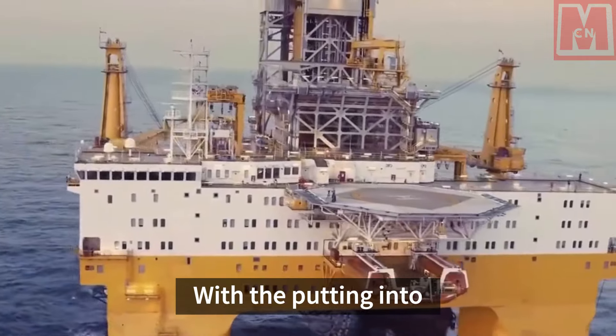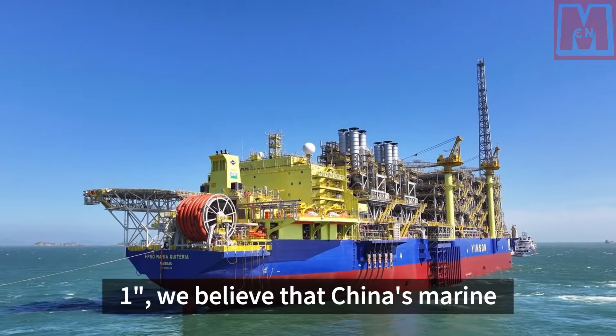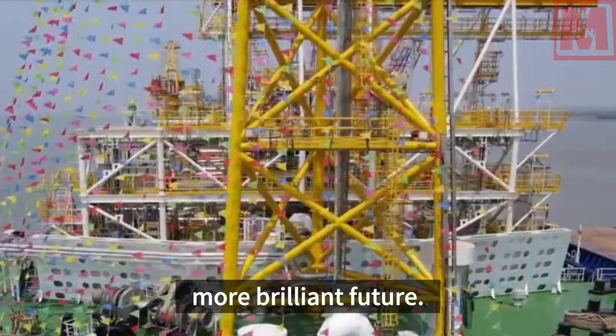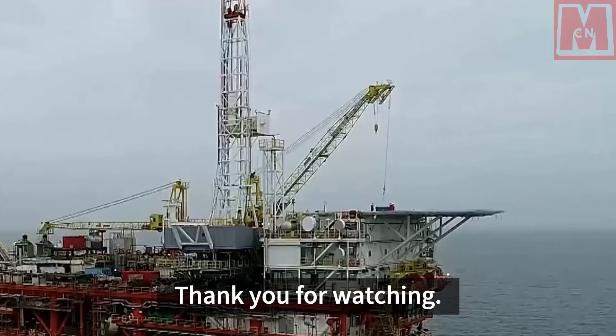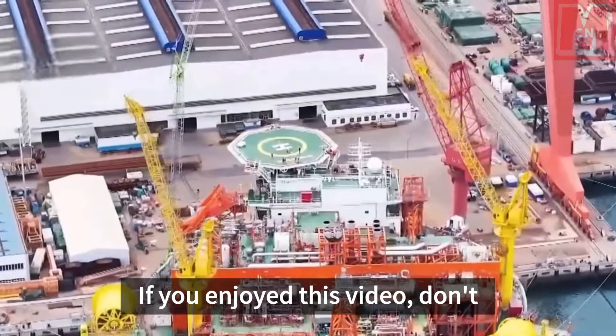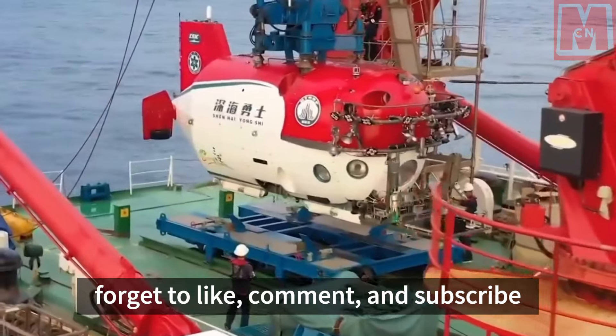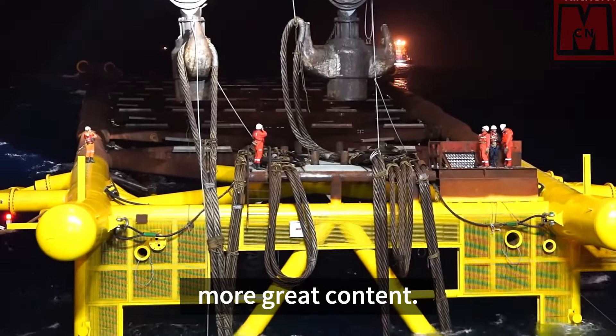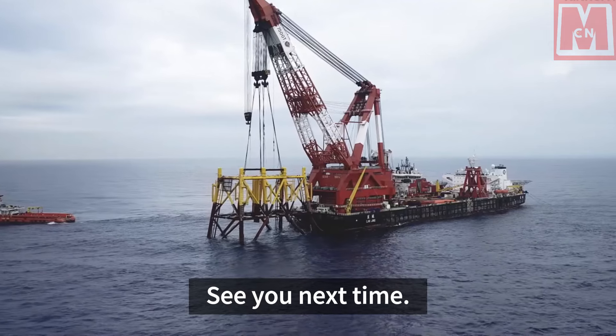With the putting into use of Haiku-Ai No. 1, we believe that China's marine resource development will usher in a more brilliant future. Thank you for watching. If you enjoyed this video, don't forget to like, comment, and subscribe to our channel for more great content. See you next time.